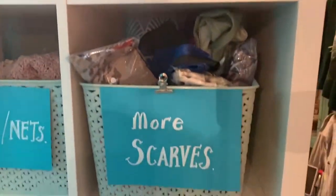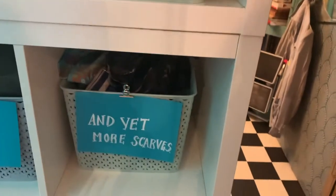I've been coming in here a while and I love it. Thank God we're not locked down anymore. So let's go. We have scarves, more scarves, and yet more scarves. We've got bags, snuds, hats.